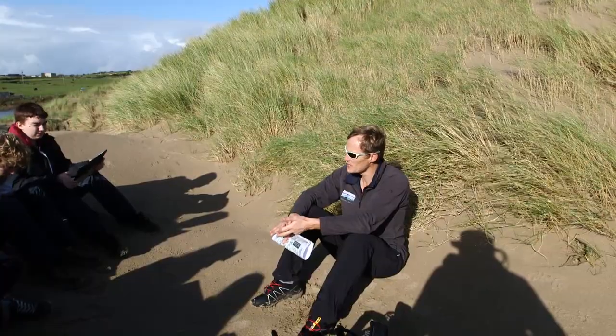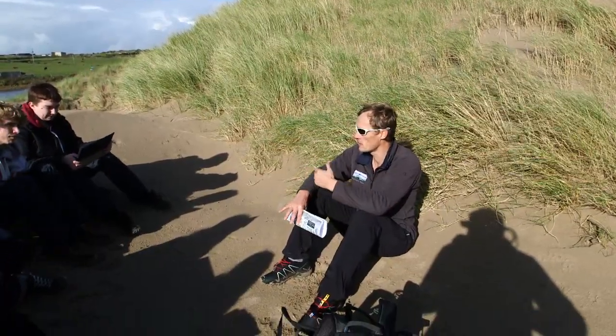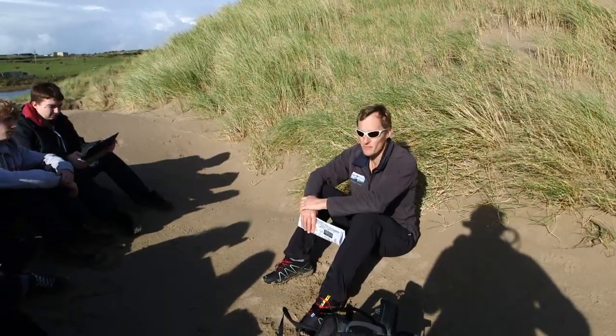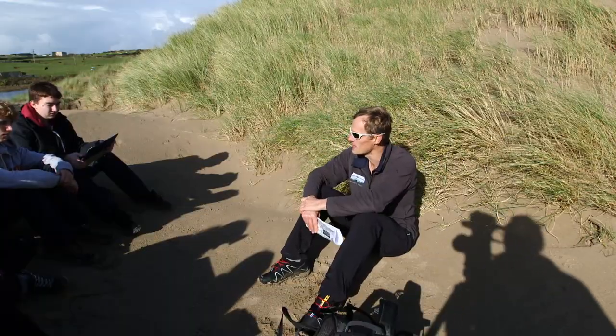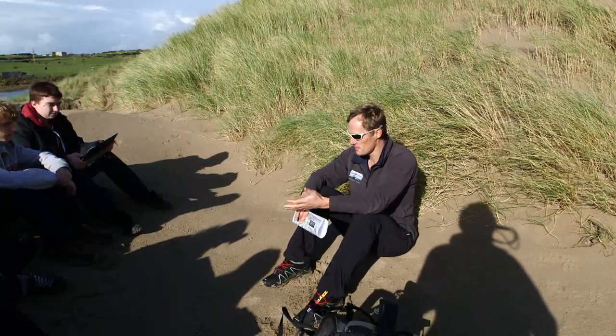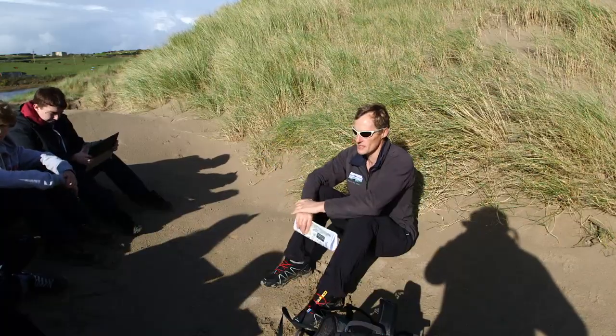But how are sand dunes formed? Because if it wasn't for something, the sand would just keep blowing and blowing. So why have they become quite stable? It's quite solid here where we're sitting. What's helped to stabilise it? The plants that are growing on it. So we've got something that traps the sand — the plants act as that trap through their root system.